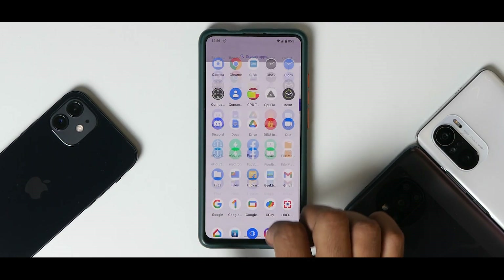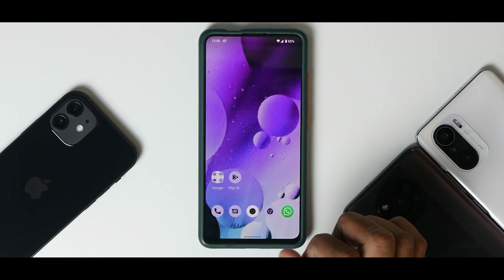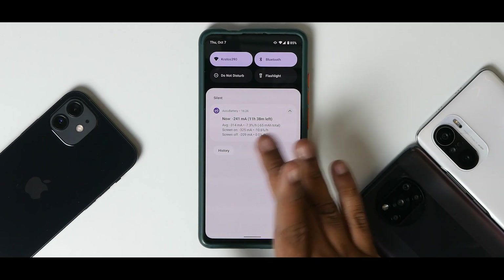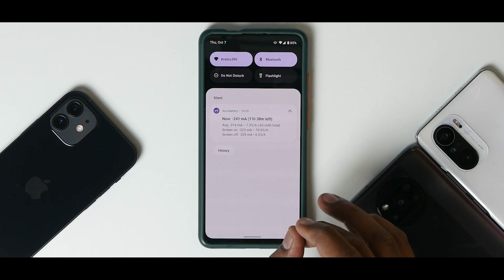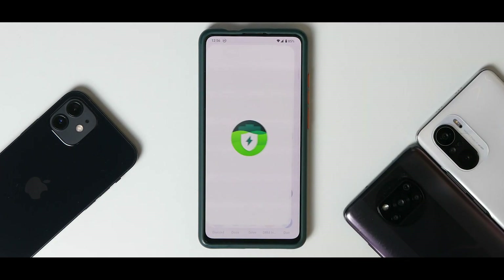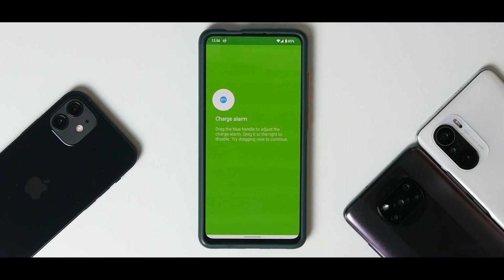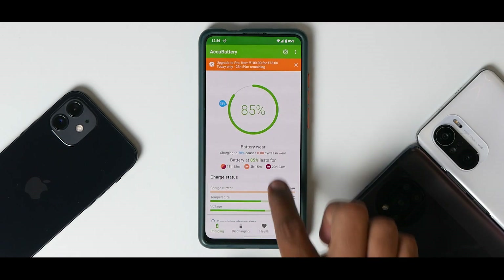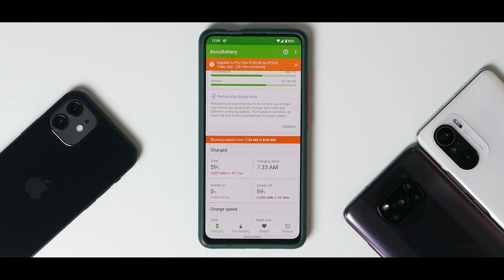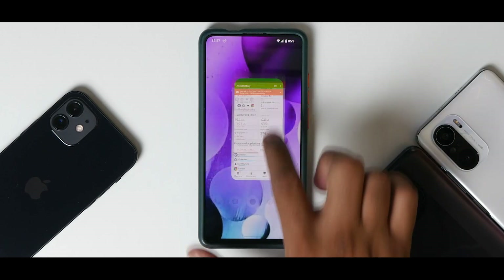When you boot into this ROM it comes with very few pre-installed applications, so there's minimal bloatware. Looking at AccuBattery, it shows 11 hours and 38 minutes of screen-on time, easily getting you through a day. For charging, with a 27-watt charger it reached 59% in one hour — a little slower than expected but still fine. I did not experience overheating either.